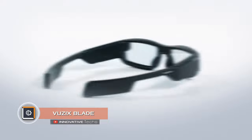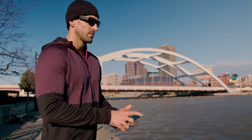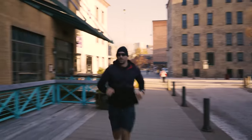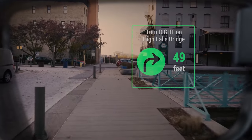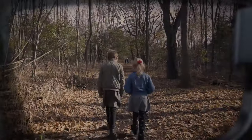Vuzix Blade. Vuzix Blade is an attempt to create truly multifunctional augmented reality glasses. The device was the result of 20 years of work by the same-name American company in the field of AR. Glasses work in combination with a virtual assistant. Regarding design, engineers tried to create a universal device that suits any person. The display uses the Cobra 2 module, which projects the image onto transparent optics.